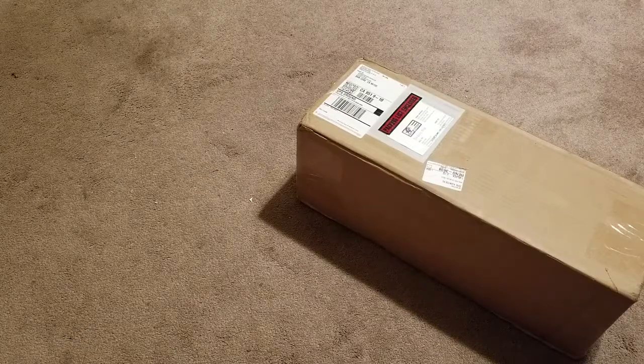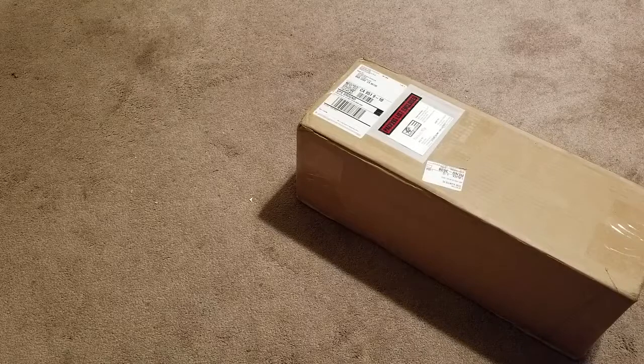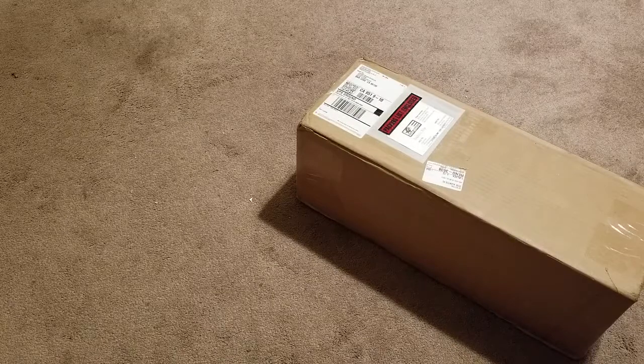Hello fellow Corvette enthusiasts. I just received my Alden American Corvette Coilovers for my C6 Z06 Corvette. They should be the same for the C5 and the C6, even though I did specify that it was for the C6 and chose my spring rate, so hopefully it is the correct spring rate that I ordered.